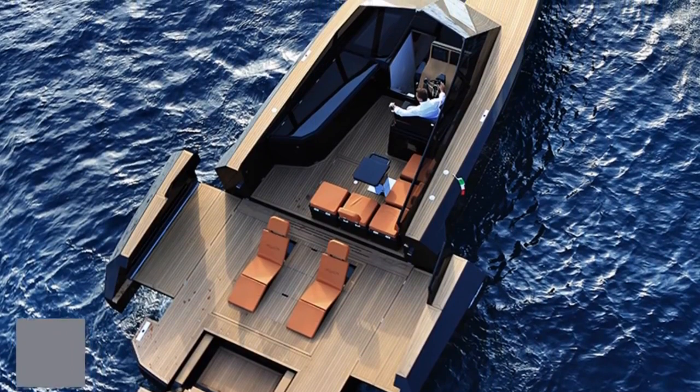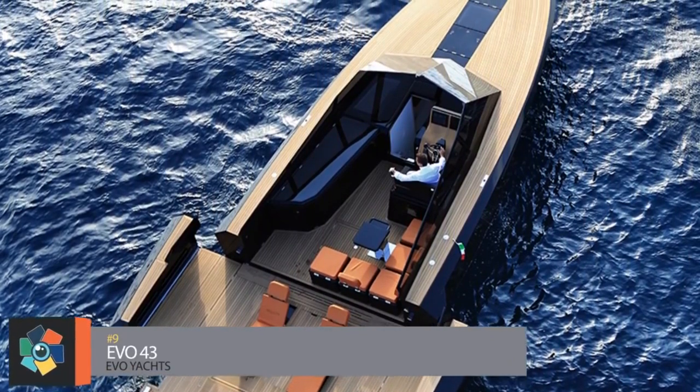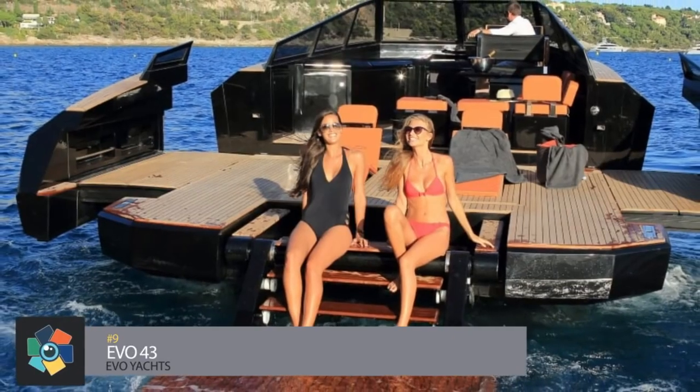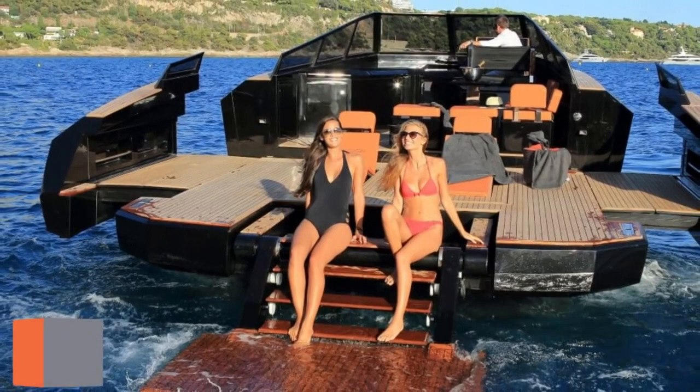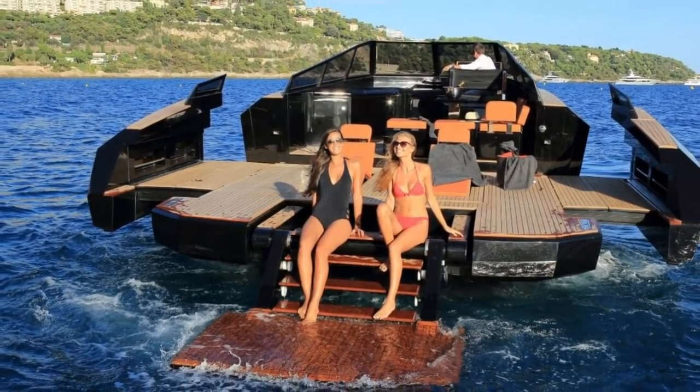Number 9: the EVO-43. What do you do when you combine luxury and speed? You get a speedboat that transforms into a mini-yacht. With its stylish cabins and its ability to transform into a sundeck to get a nice tan or just to enjoy the weather, you most definitely will not feel cramped like on most other boats.